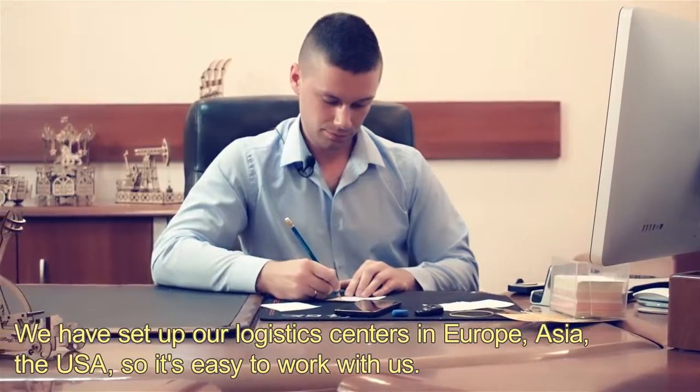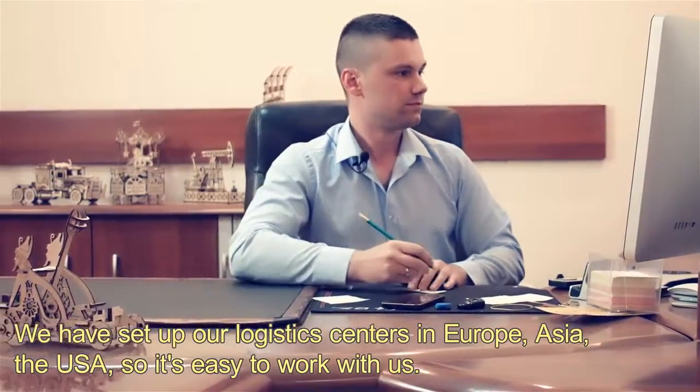We have created our logistics centers in Europe and Asia, so we can work with partners in those regions efficiently.